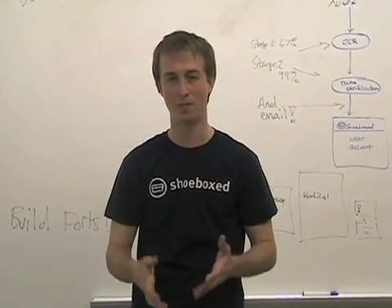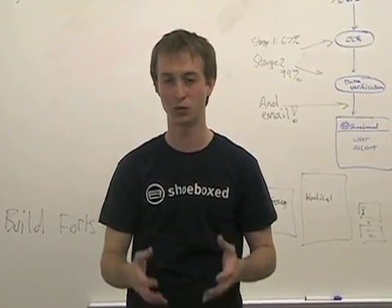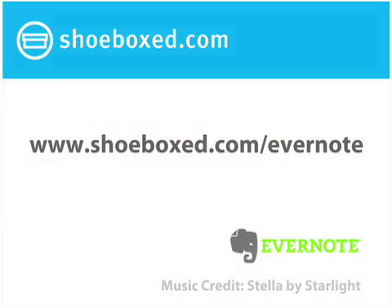I'm really excited about the Shoebox and Evernote partnership because I think the two services work really well together. You can start and try out Shoebox for free — we'll scan up to 50 of your receipts and business cards at no cost and no obligation. Visit our website for more information.